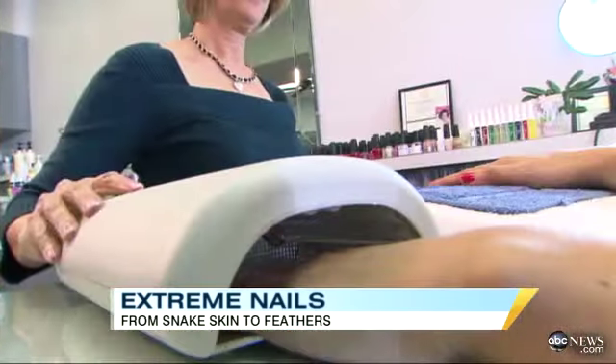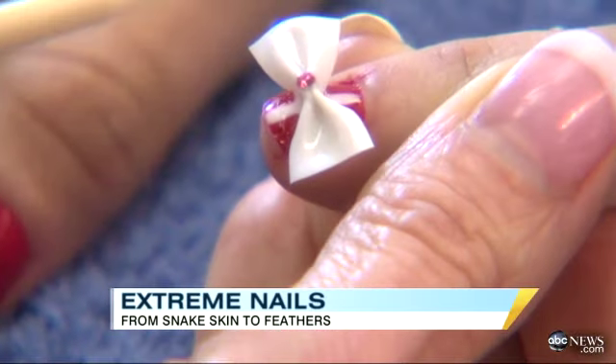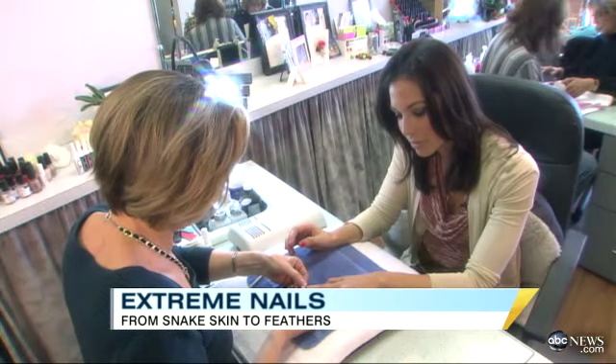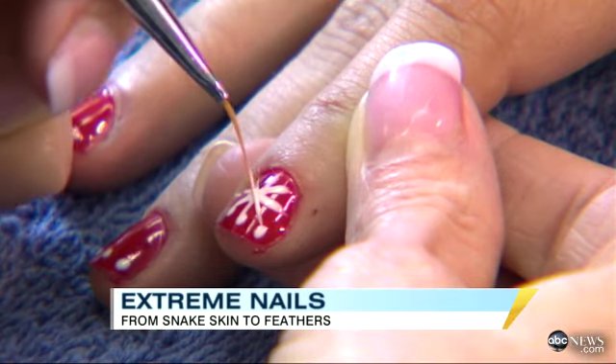But the latest nail trends aren't all about what's on the runway — they're also about the season. With the holidays upon us, there are special yuletide mani-pedi trends that are sure to turn heads at holiday parties. I decided to get into the spirit of things and let the manicurists do their holiday magic. Within an hour, they'd created a gift-wrapped motif in 3D, no less — perfect for the holiday party circuit, and not so outlandish that I can't wear the look every day.